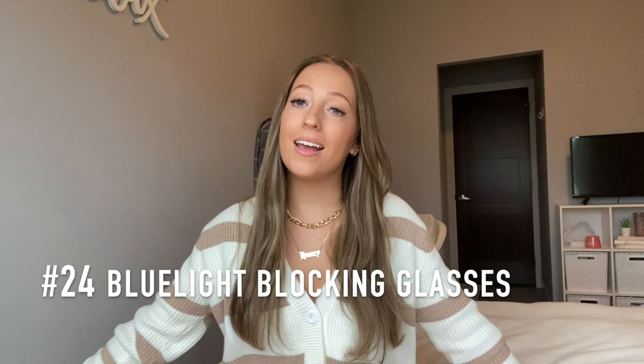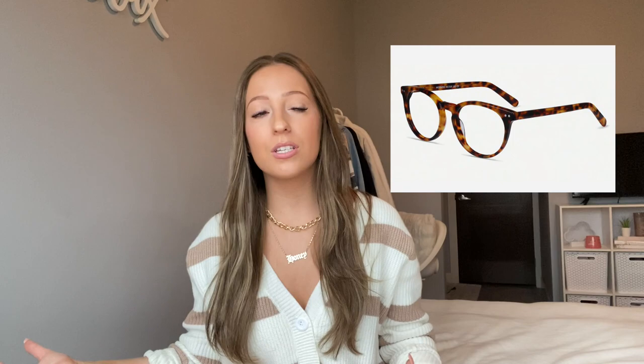Idea 24 is blue light blocking glasses. With school being online, high school and college girls are on their computers and phones so much more than usual. Blue light blocking glasses block the light from devices that causes headaches and makes it hard to fall asleep at night — and they are so cute. My favorite place to buy them is Eye Buy Direct; I linked a few of my favorite styles from there.